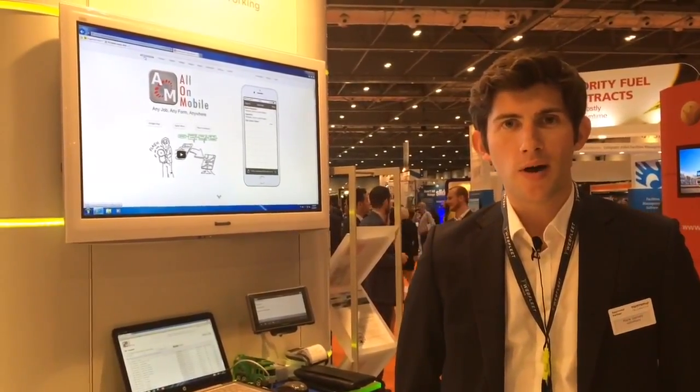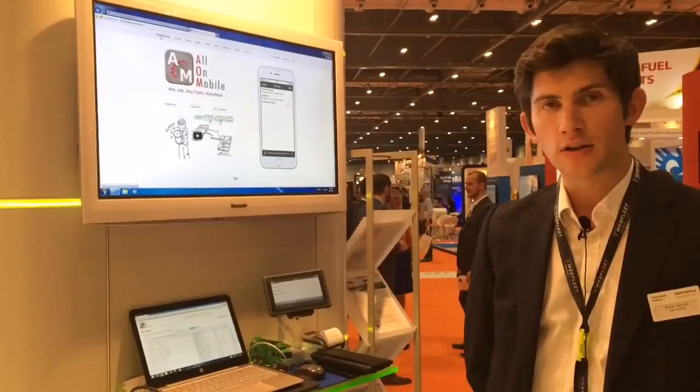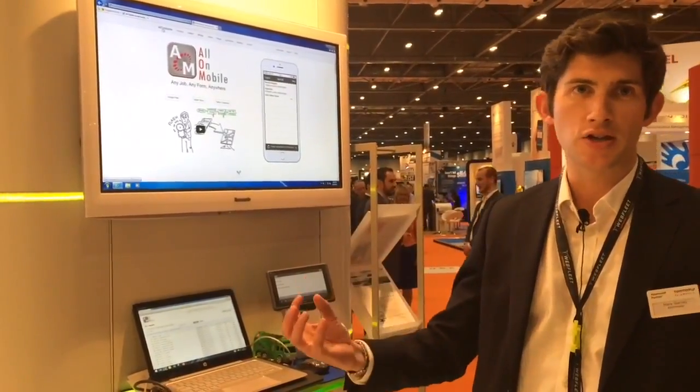Hi, Mark Garvey here from All On Mobile at the TomTom Telematics Stand at the Service Management Expo 2015. Here at All On Mobile today we're promoting our paperless solution, allowing customers to take any form that they have, get it in a format that they can control on the TomTom Pro 8 device terminal, and capture information in the field.